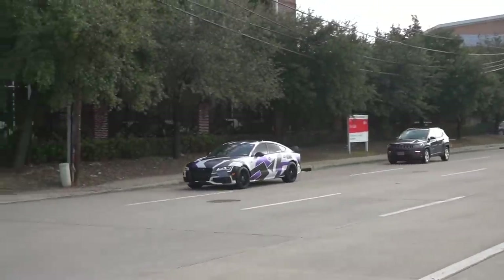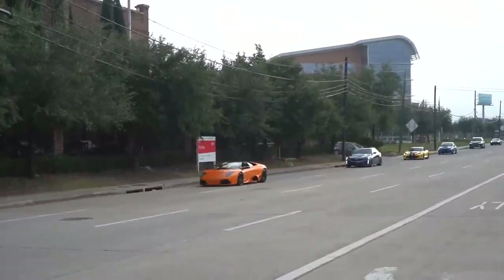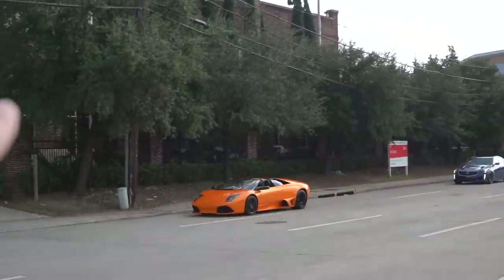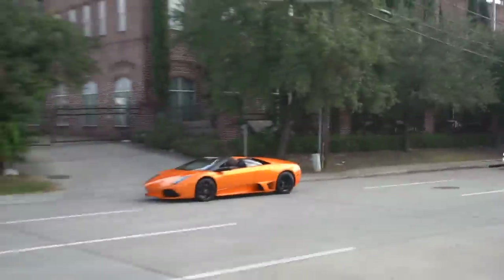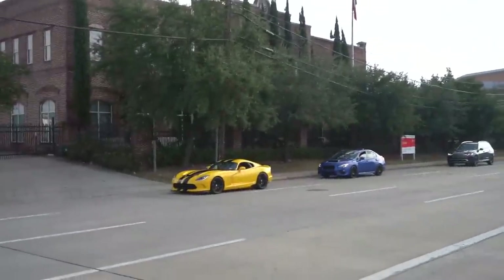This man in the orange Murcielago owns all three of these cars right here — fun fact. He got the boys to drive them. It's the orange Murcielago with the V12, the blue V8 CTS-V, and the V10 Viper. What a garage.